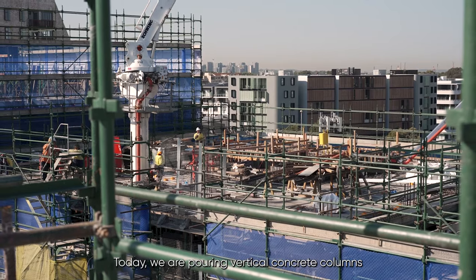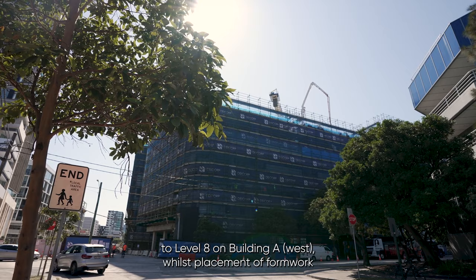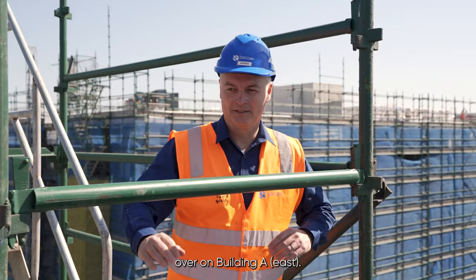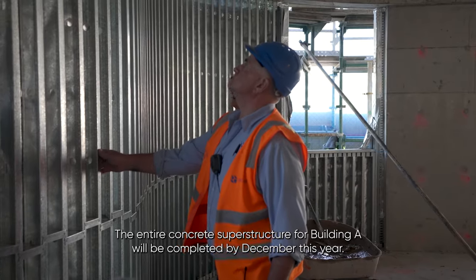Today we're pouring vertical concrete columns to level 8 on building A West, whilst placement of formwork and steel reinforcement has begun on level 8 over on building A East. The entire concrete superstructure for building A will be completed by December this year.